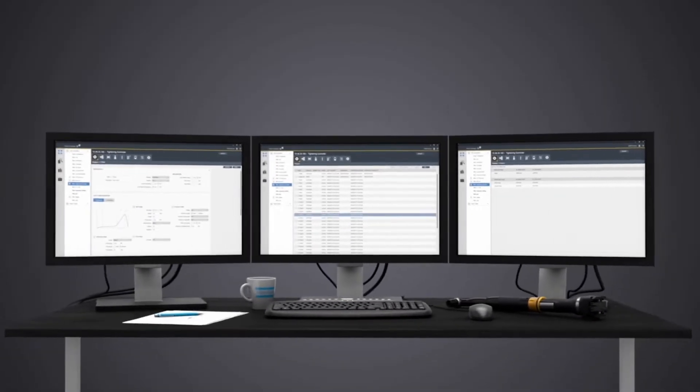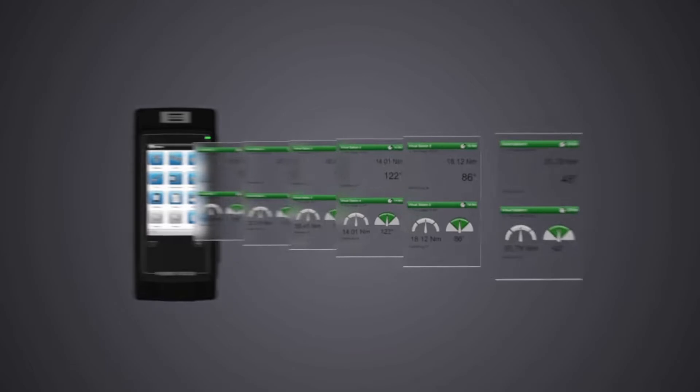The first challenge we are seeing is the transition from non-connected tools to connected tools. Though connected tools have the same service needs as non-connected tools, connected tools need to be managed a bit differently. Connected tools can be updated, tracked, and used to collect data from a centralized location.